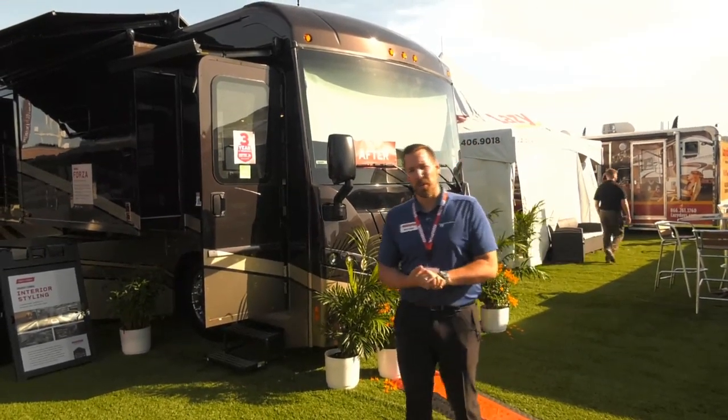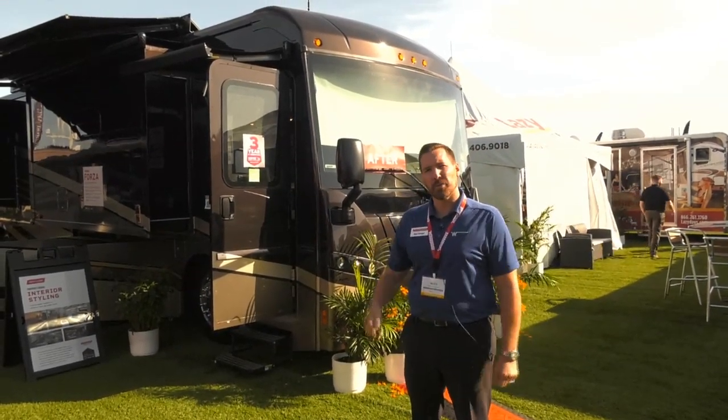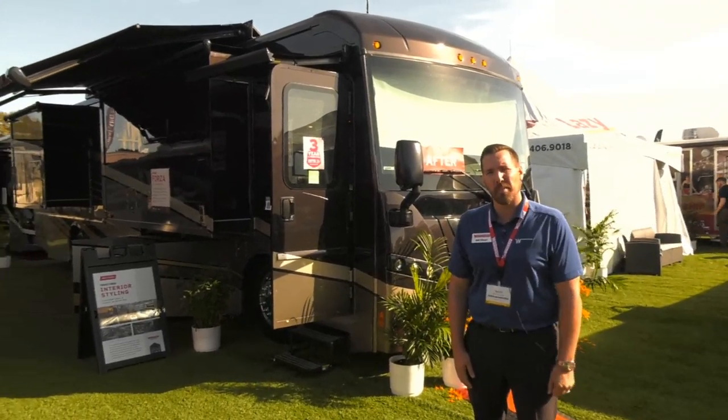Hey everyone, my name is Matt Ellinger with Winnebago Industries. We're going to be taking you through a couple Forzas. We're really excited about how this coach came out.